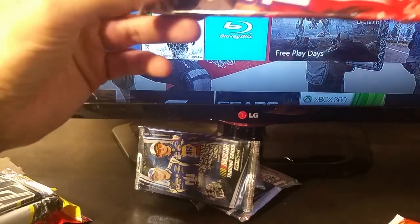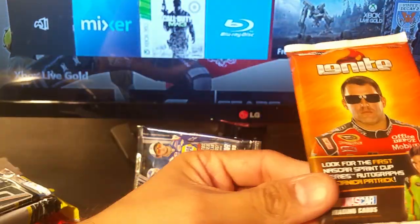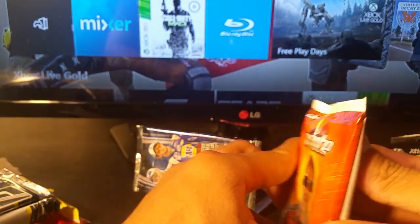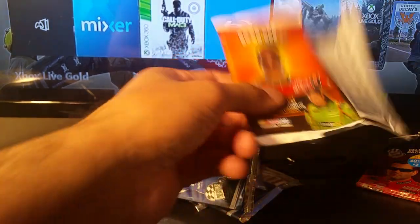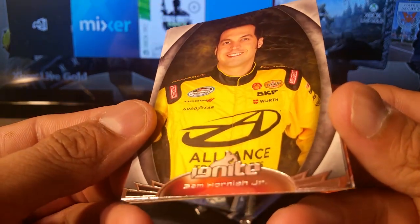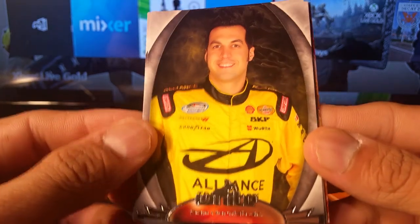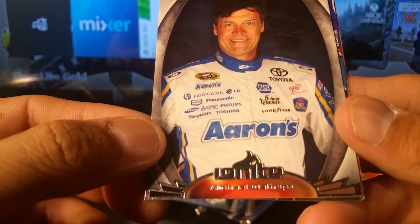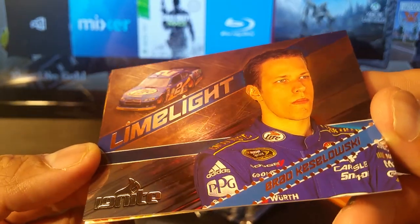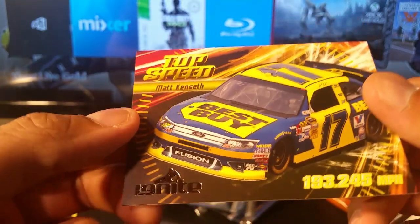That was I think about 2009 or 2010 for that one. Ignite is 2012. There's something in there but it's just a decoy — a really fat decoy, so we can get rid of it. Alliance Ignite: Sam Hornish, Michael Waltrip, and kind of like a foil refractor almost — Brad Keselowski limelight. Clint Boyer and Matt Kenseth.